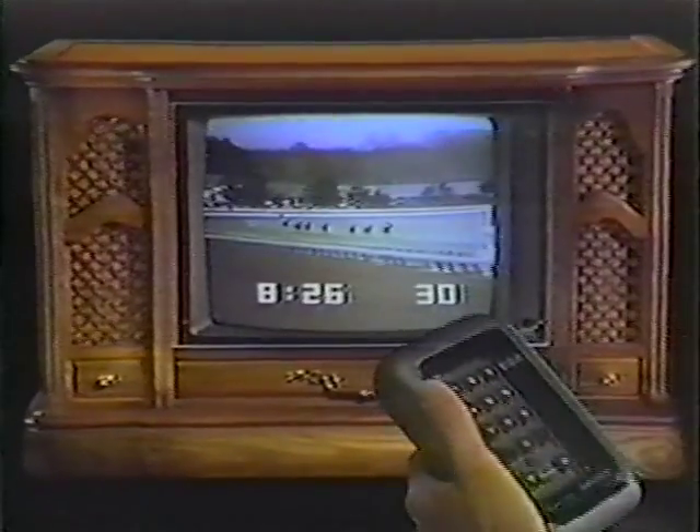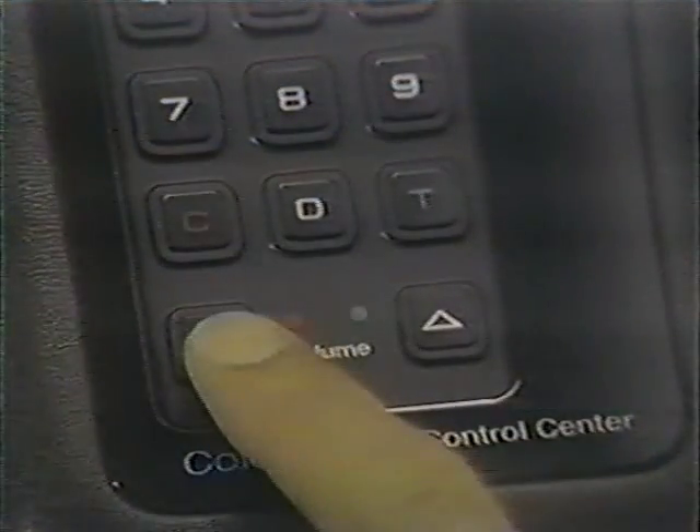It shows time and channel with each change. It controls volume, color, and tint. It puts so much control in your hands, the knobs have been taken off the set.